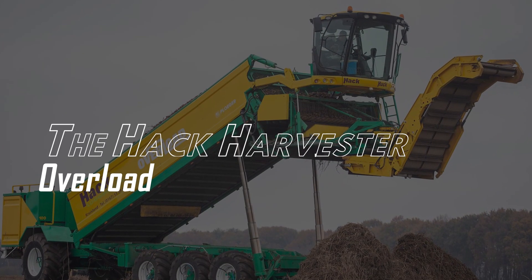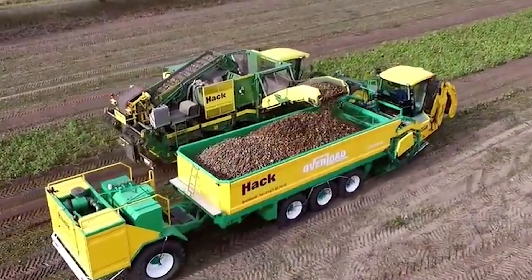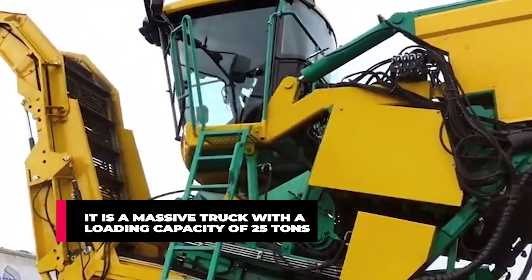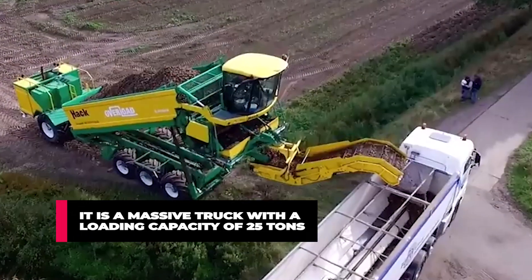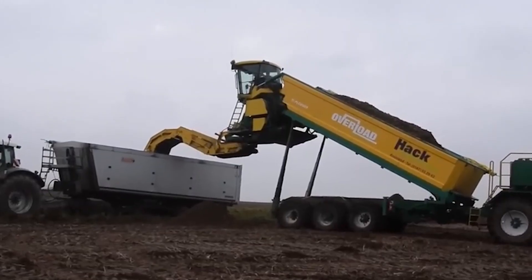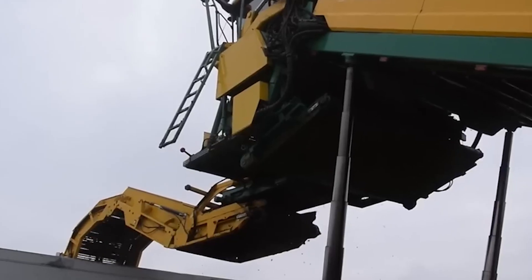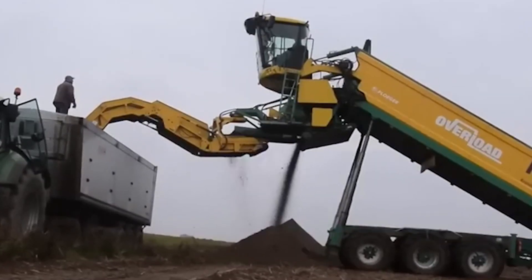Number 4: The Hack Harvester Overload. This mammoth machine is a self-propelled vehicle that harvests crops, cleans them, and transfers them through a conveyor to a storage vehicle. It's a massive truck with a loaded capacity of 25 tons, efficient for harvesting a wide variety of crops like groundnuts, potatoes, and others. It features an AR-48 Harvester which lifts the machine while the cleaning unit separates yields from excess sand and debris before transportation.